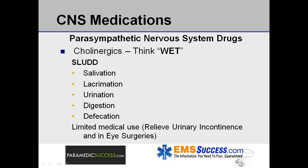An acronym oftentimes used to summarize the effects of an over-stimulation of the parasympathetic nervous system is SLUDD — salivation, lacrimation, urination, digestion, and defecation. In general, cholinergics have limited medical use, although some are used to relieve urinary incontinence and in eye surgeries.